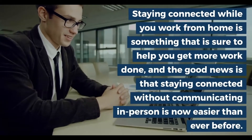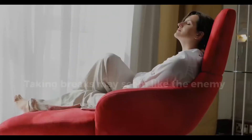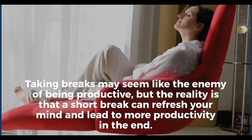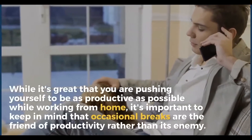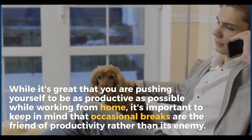Staying connected while working from home is sure to help you get more work done, and the good news is that staying connected without communicating in person is now easier than ever before. Number four: take breaks. Taking breaks may seem like the enemy of being productive, but the reality is a short break can refresh your mind and lead to more productivity in the end. It's important to keep in mind that occasional breaks are the friend of productivity rather than its enemy.